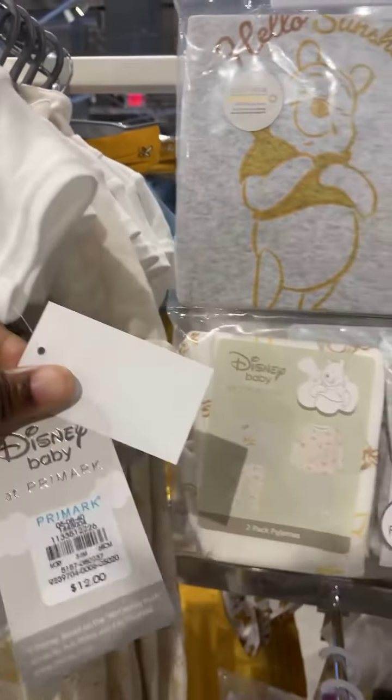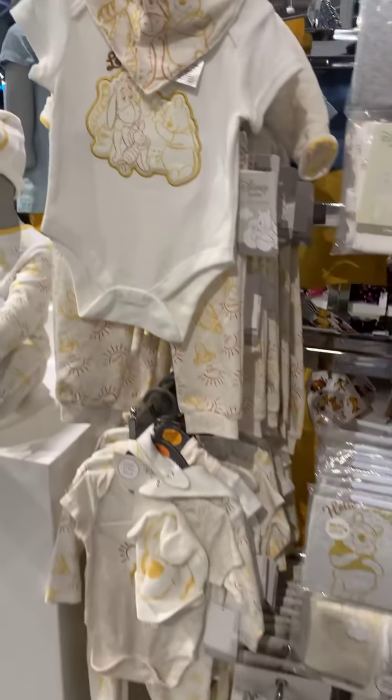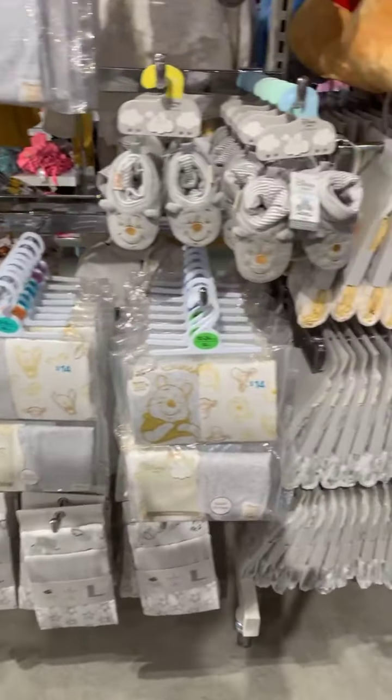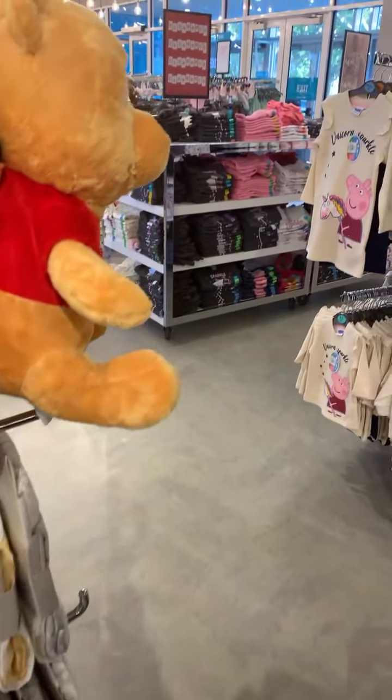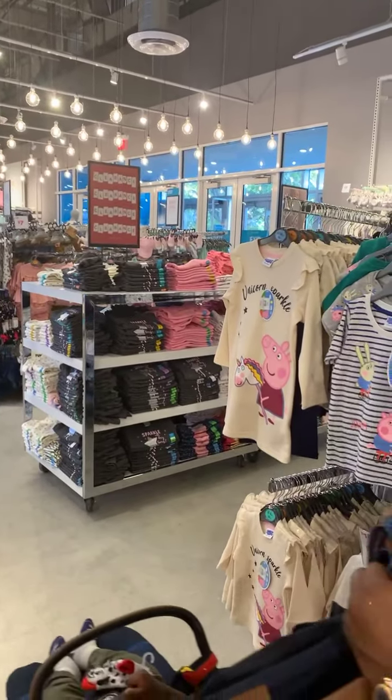This is $12 for this set. We have a lot of pandemic babies, so all the pandemic babies that are coming soon — there's actually Peppa Pig items as well, you might want some of those.